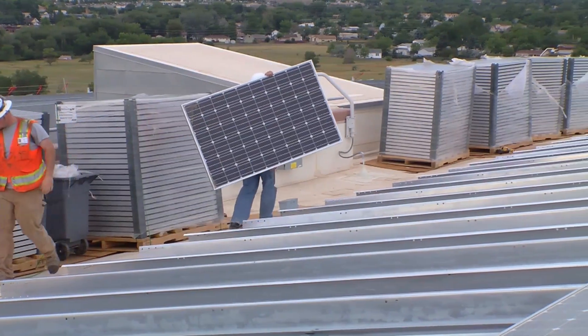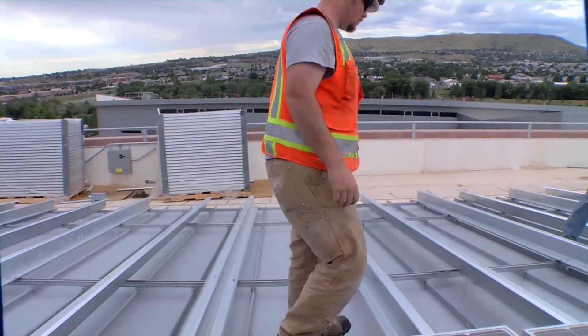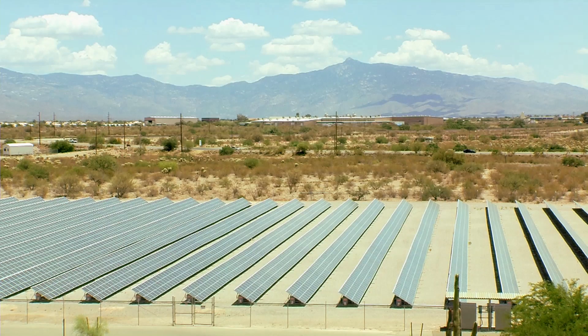Our analysis is looking at the photovoltaic industry at a global scale, including both residential rooftop installations as well as commercial installations on top of shopping centers, as well as utility scale installations. What we're looking at is the energetic cost of both manufacturing and installing these PV systems.